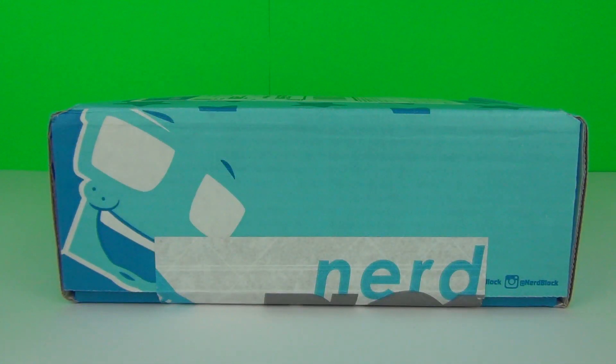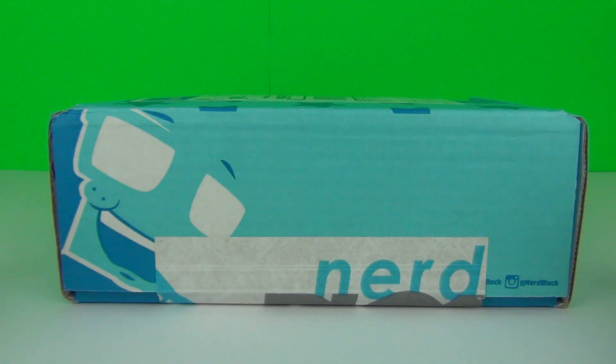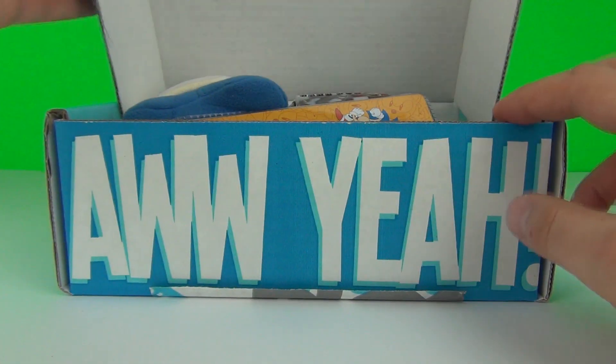Hey guys, it's time for another NerdBlock Jr. opening. This is the Boys NerdBlock Jr. and it is the April 2015 edition. If you want your very own NerdBlock subscription, please do visit the link in the description below. There is also a promo code there — ToyReviewTV — and if you use that you can get a discount on your very first NerdBlock order. But let's get this one open and see what kind of awesome stuff we get inside.